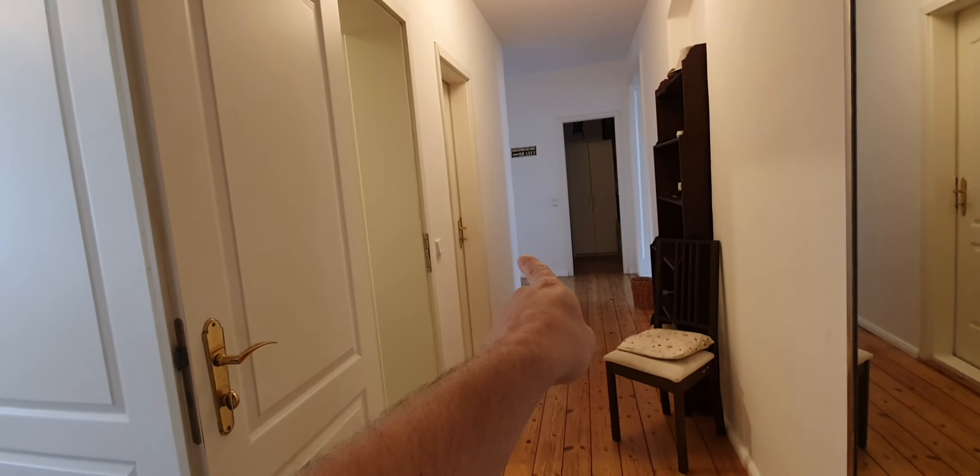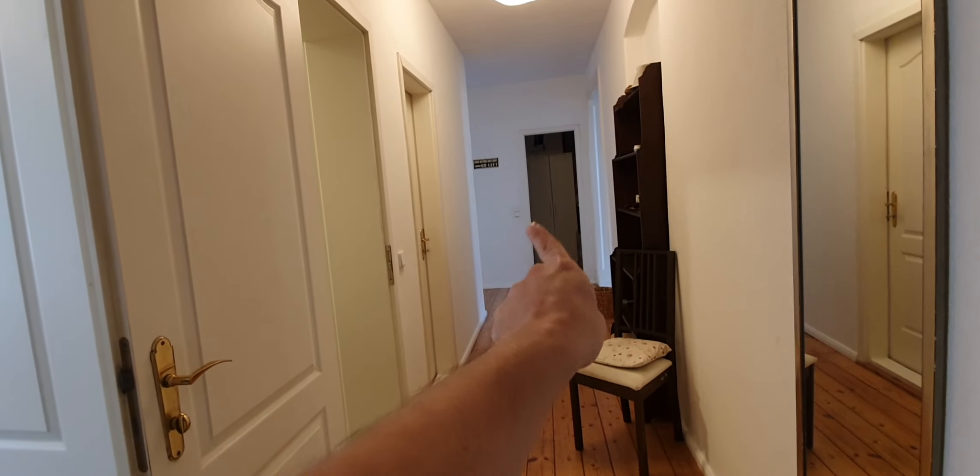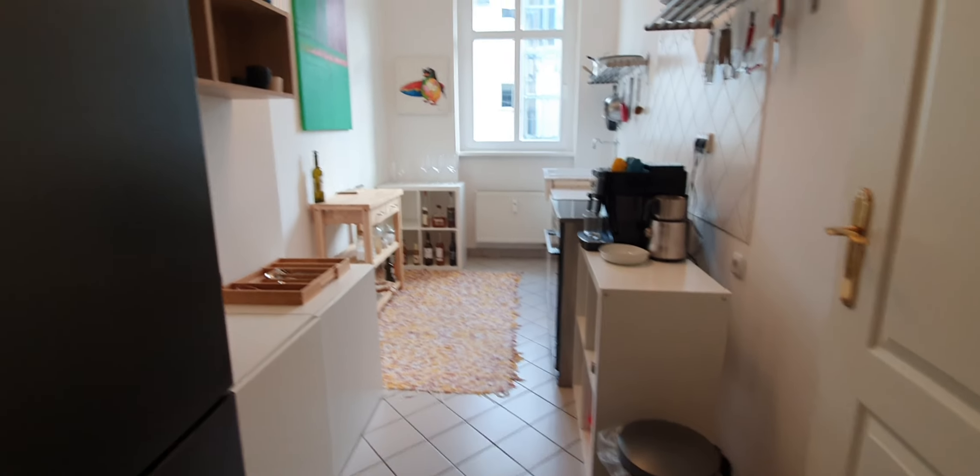Here we are — this is the main door, and here you have the kitchen, this is the bedroom, this is a room that will remain closed, you have the storage room, and here is the living room.